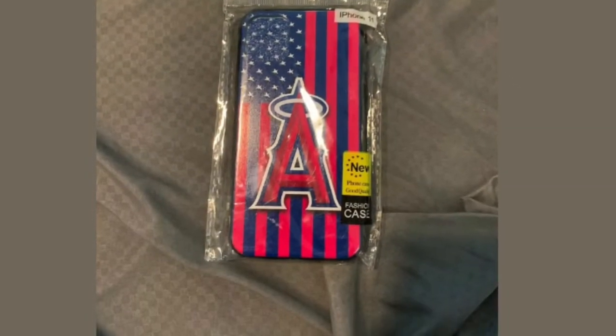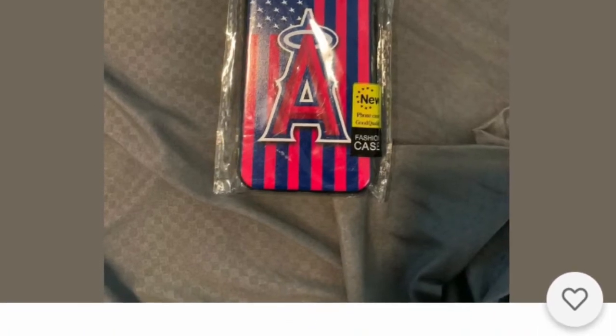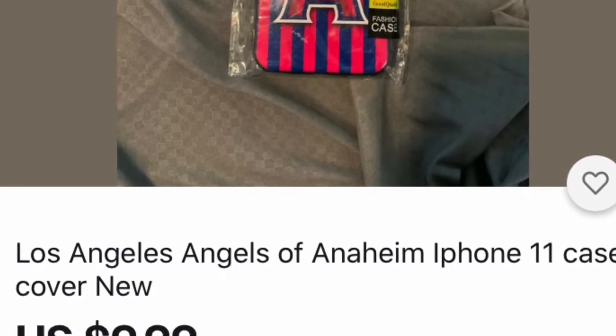This is an Anaheim Angels cell phone cover. You can find them in different teams — not necessarily on that link, but just go to eBay and put what team you want. If you want a cell cover to put in their stocking, find the team they like. Easy as that, and they're very reasonably priced.